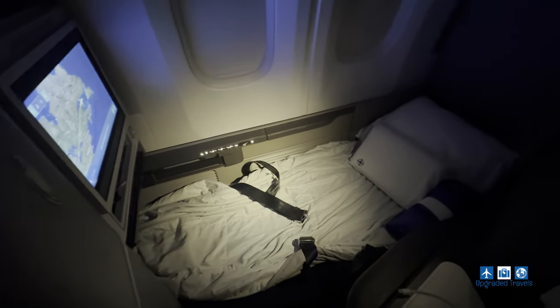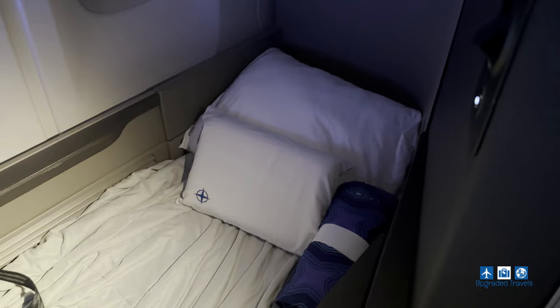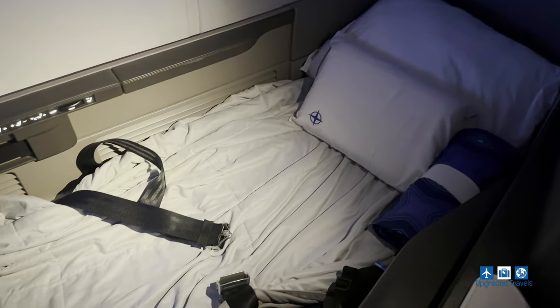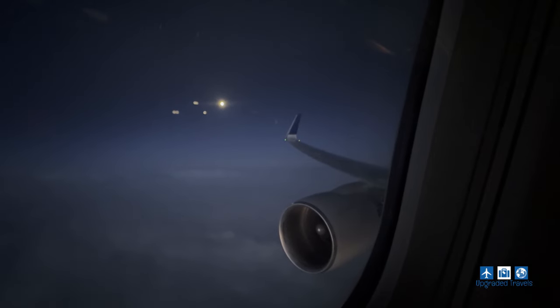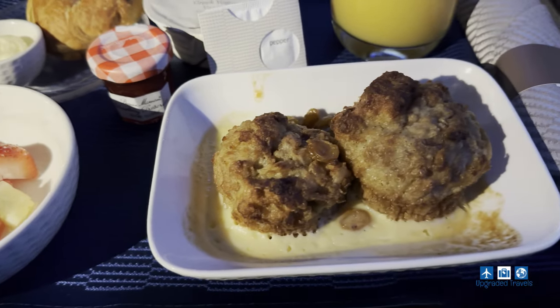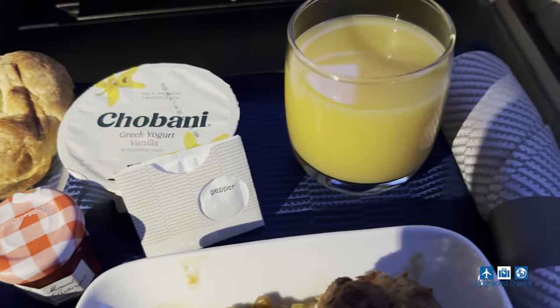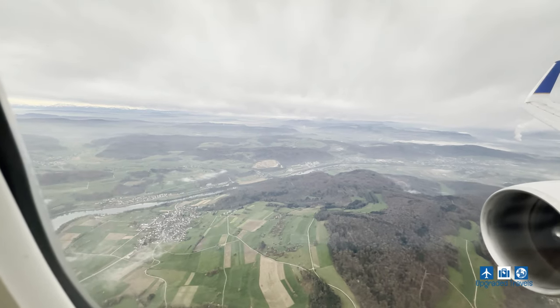Soon it's time to take advantage of the Saks Fifth Avenue branded bedding. Everything is very comfortable and I got a good few hours of sleep. They say the more you sleep the hungrier you get — good thing breakfast came not long after. It's some kind of bread pudding with fresh fruit, a croissant, some yogurt, and juice. Breakfast was not as good as dinner. Before we knew it, it's time to land and I got to take in the beautiful view of Switzerland from the plane.